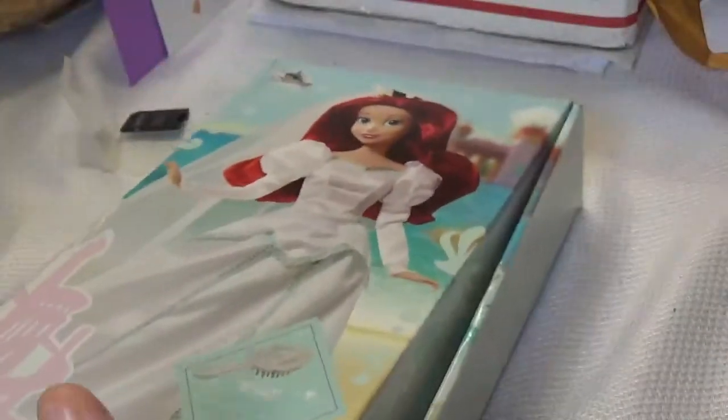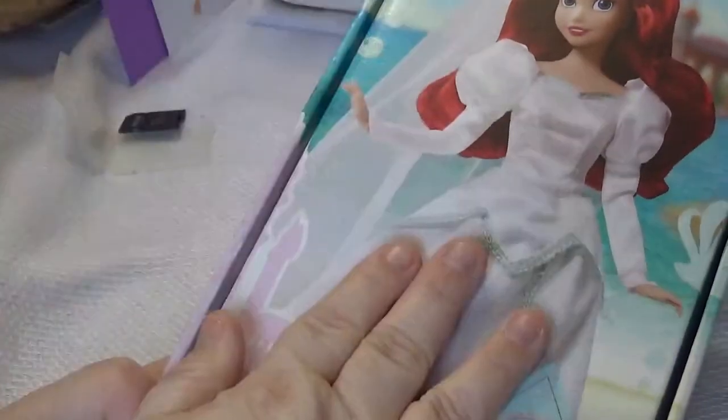So this is Little Mermaid — this is Ariel in her wedding gown, and I am a huge Little Mermaid fan. It was a $20 doll and I got it for nothing because of my birthday gift, so I'm really thankful to Disney for the gift.